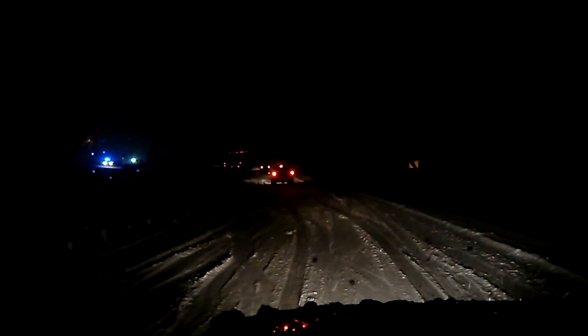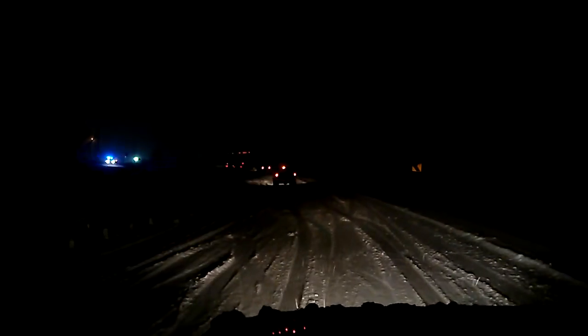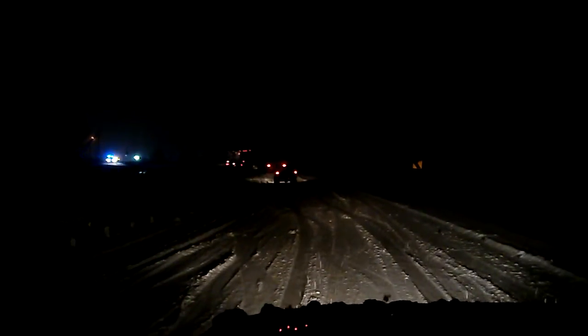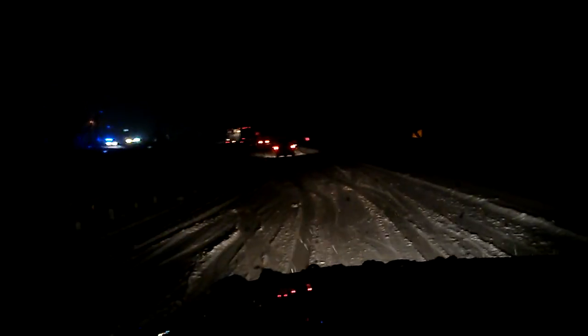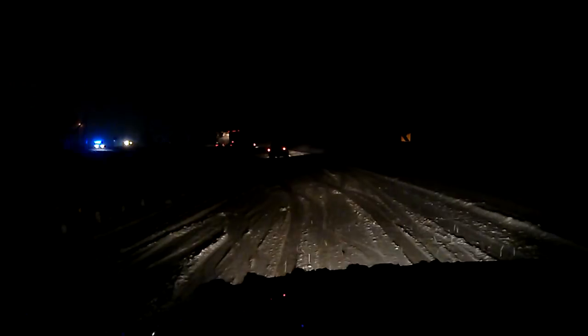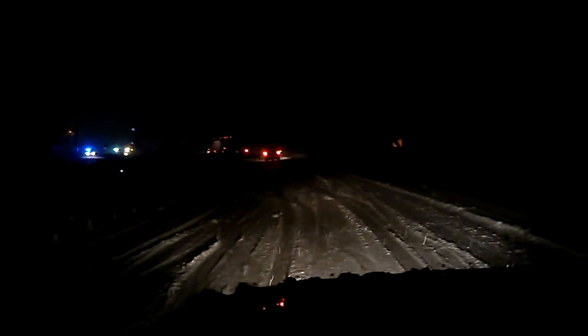There's something going on up ahead — looks like a wipeout with an 18-wheeler involved. When I first came upon it I thought maybe the truck was just stuck, but it looks like it actually is a wipeout. Or it might be that the truck is stuck and then cars are getting stuck.